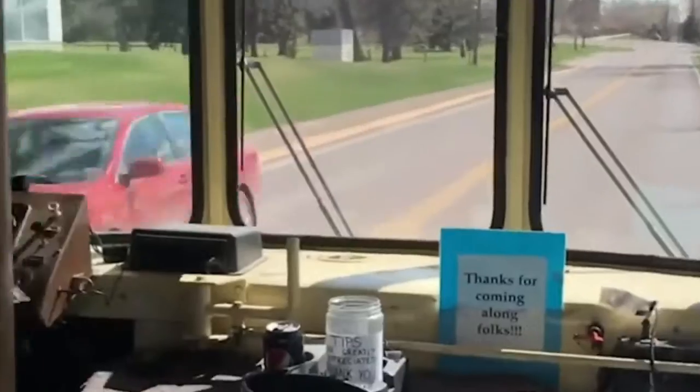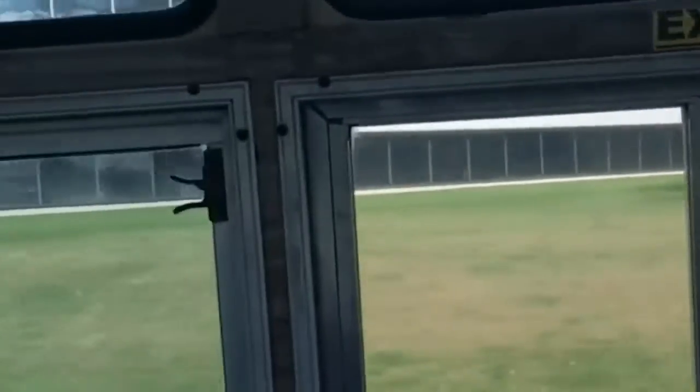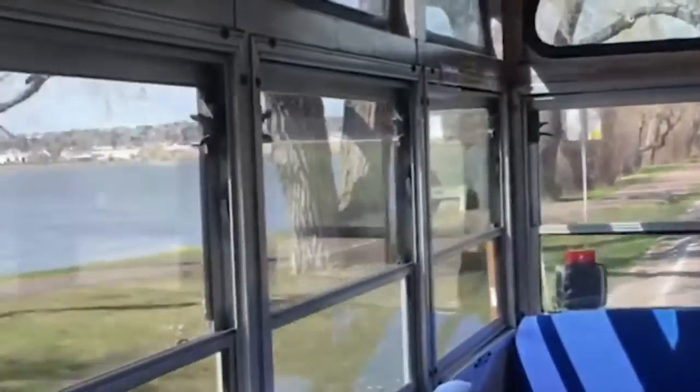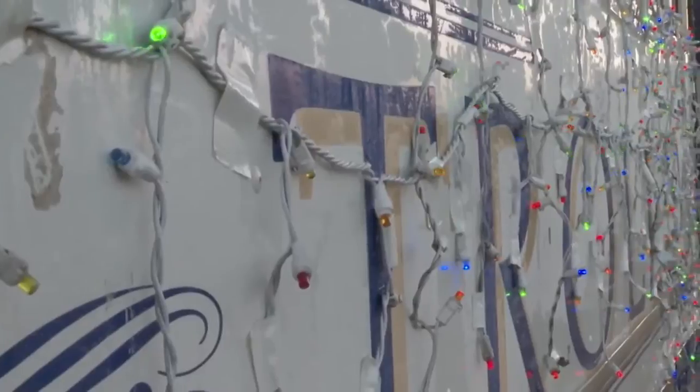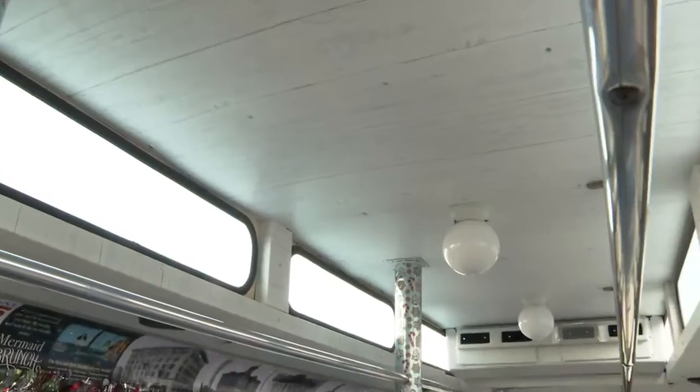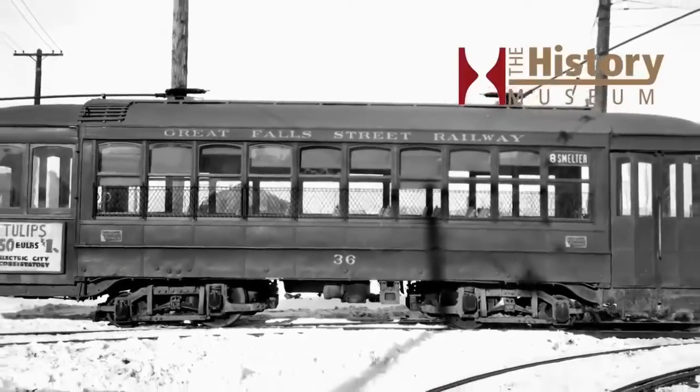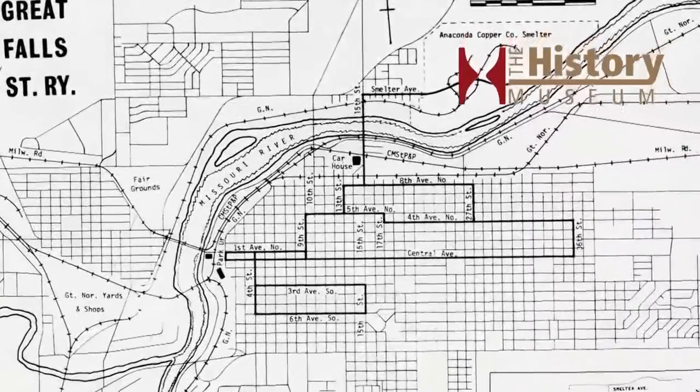The trolley came to Great Falls in the mid to late 90s. Carol the trolley lady brought it to town and she started up with all of the historic tours and using it for different events — birthday parties, reunions, stuff like that. Built on a 1981 bus chassis, the trolley is a replica of an 1884 streetcar, very similar to what would have been found right here in downtown Great Falls.